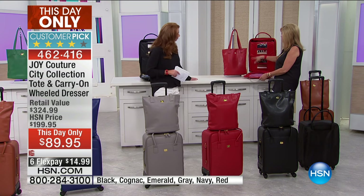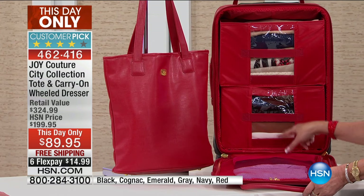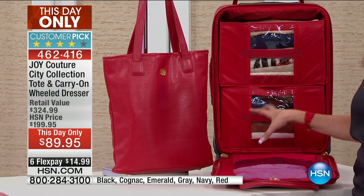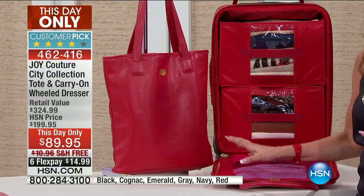Here's the red. You can unzip this — it is a mobile dresser. Can you see this, everybody? Isn't that genius? You can use the drawers like your dresser. You never have to unpack when you go somewhere. And you're getting this north-south tote that is absolutely amazing.